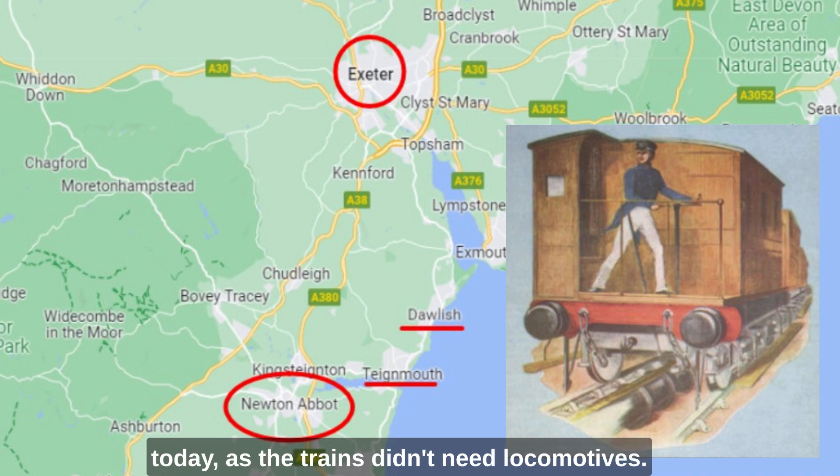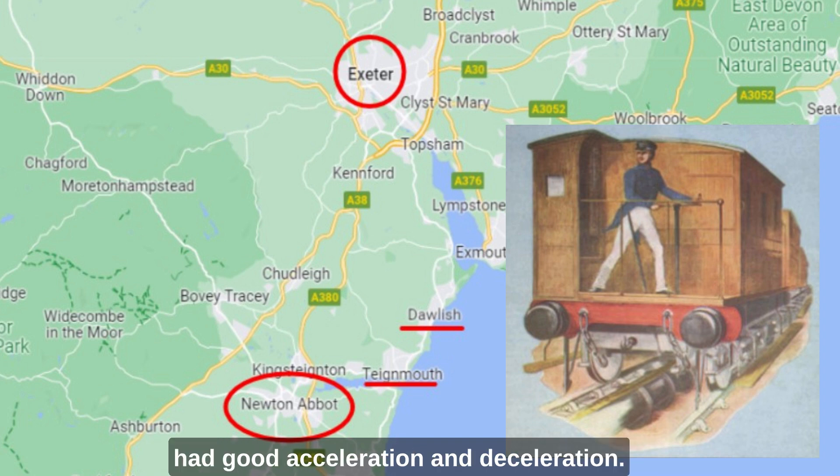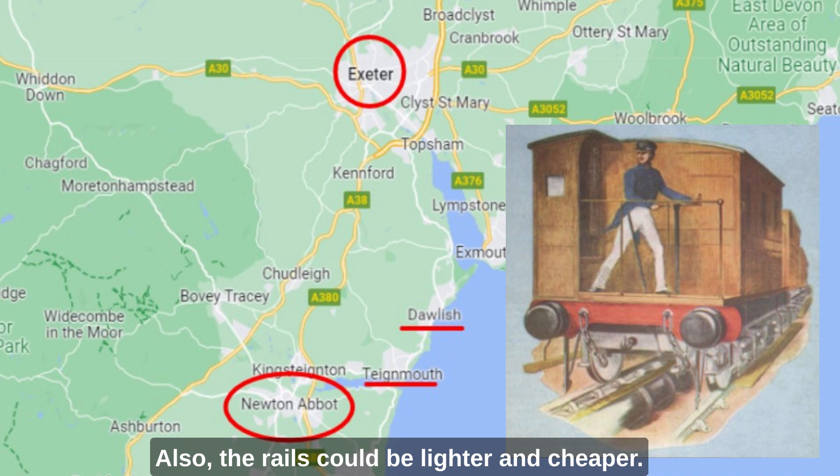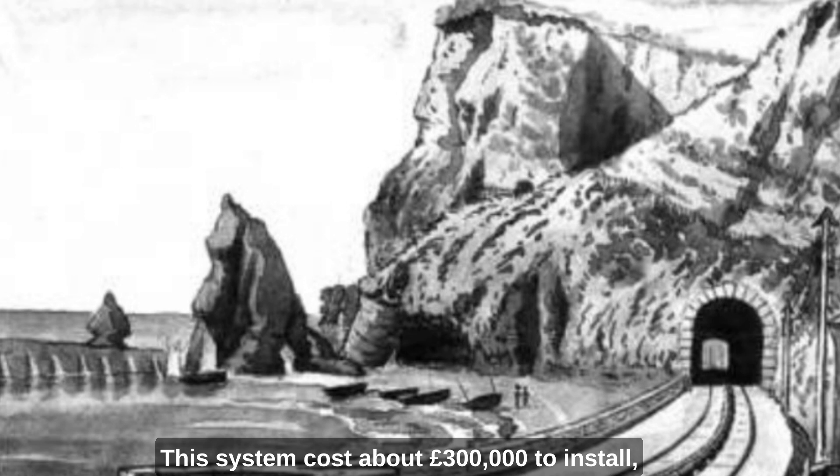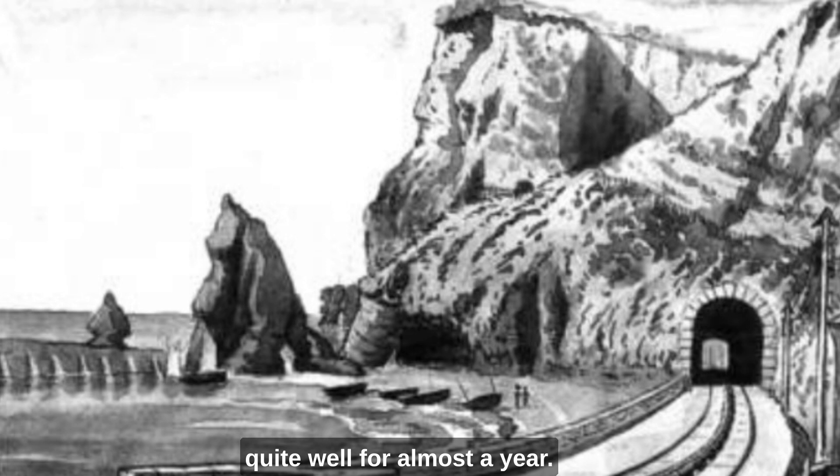As the trains didn't need locomotives, they were much lighter and had good acceleration and deceleration. Also, the rails could be lighter and cheaper. This system cost about £300,000 to install — about £45 million in today's money — and worked quite well for almost a year.